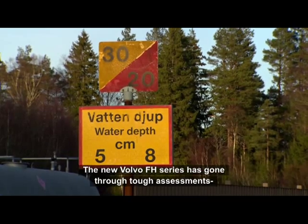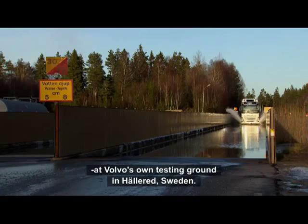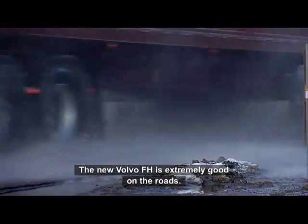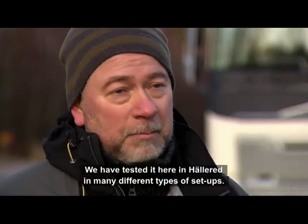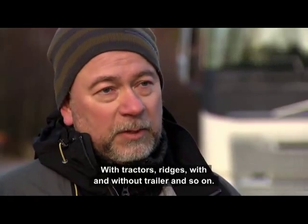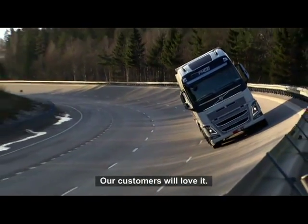The new Volvo FH series has also gone through a number of tough assessments at Volvo's own testing grounds in Hällered, Sweden. The new Volvo FH is extremely good on the roads. We have tested it here at the proving ground in Hällered in many different types of setups — with tractors, rigids, with and without trailer, and so on. And our customers will love it.